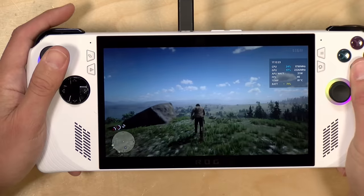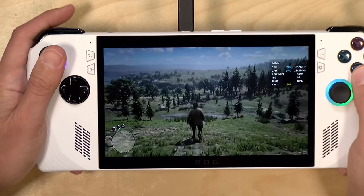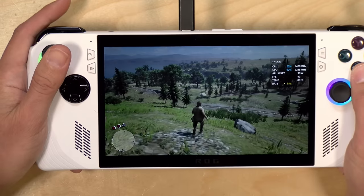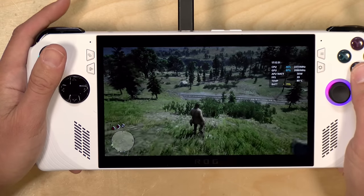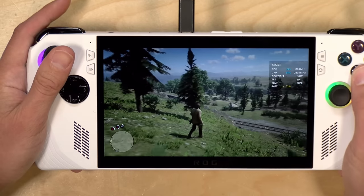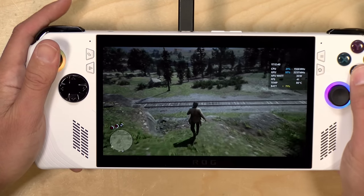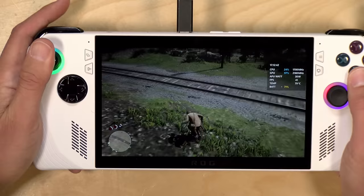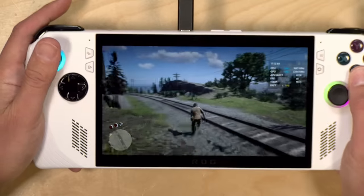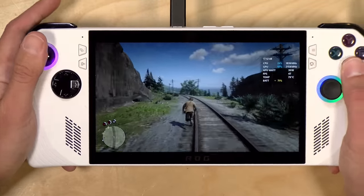Let's take a look at a few other games. Here's a more demanding game — this is Red Dead Redemption 2. On my Steam Deck I run this at 720p and usually get in the 30 frames per second category. Here I'm running it at 1080p at the absolute lowest settings and getting about 40 frames per second, hovering in the high 30s to low 40s. Very, very playable — playable at a higher resolution than you can get on the Steam Deck.